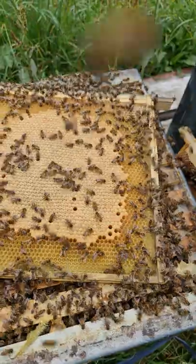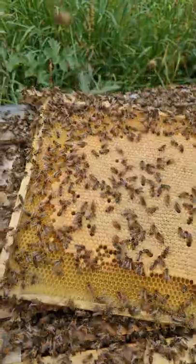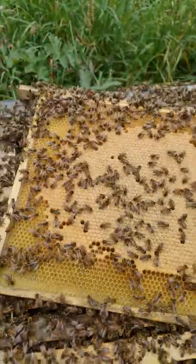They're working around the Himalayan balsam, that's already out now. We've got bramble out, limes coming into flower — all we need is the weather to keep things going here.